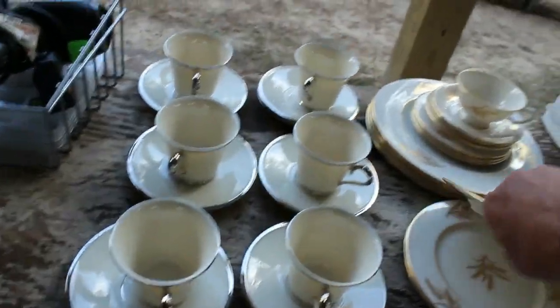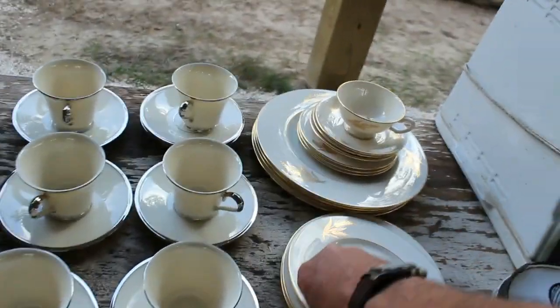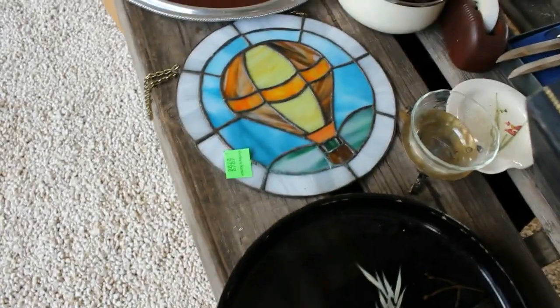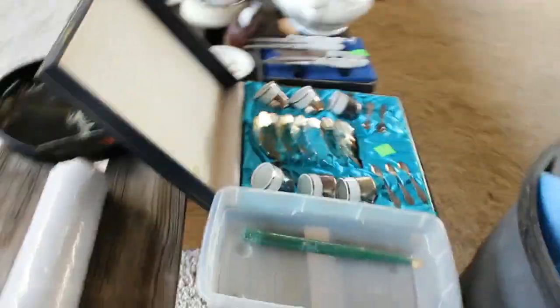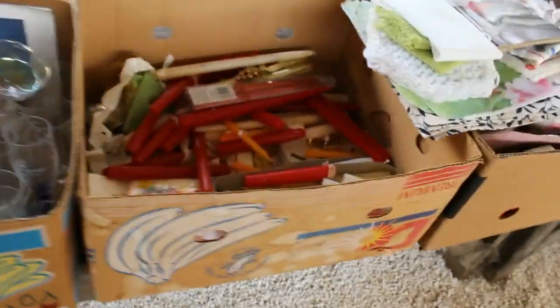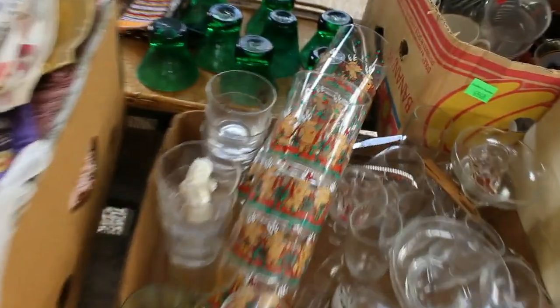A couple old vintage cigar boxes and kitchenware, more silverware, garlic baker. A showtime oven, and two different sets of Lennox dishes — one with gold trim and one with silver trim. A couple of nice sets right here. Cocktail hour and cheers — beautiful. Coming down this row, you get a beautiful stained glass balloon piece, a tea set, a nice little set of knives, more stemware, and a whole box of candles. Some linens and some beautiful green glass.